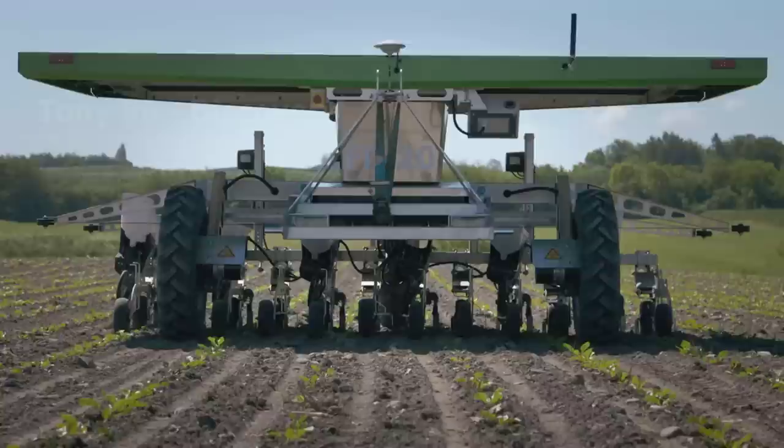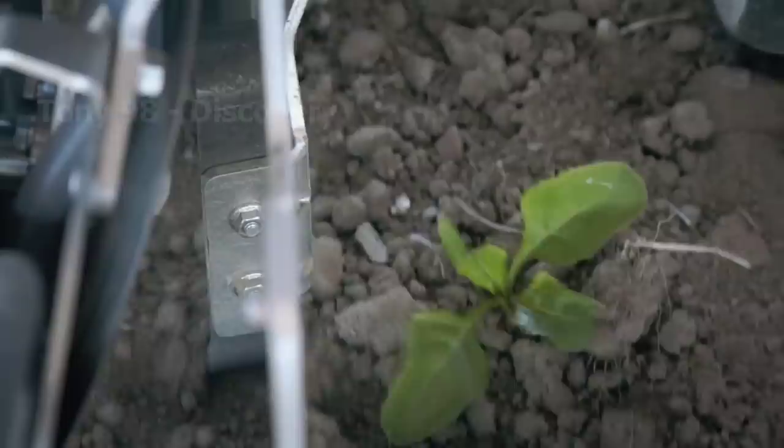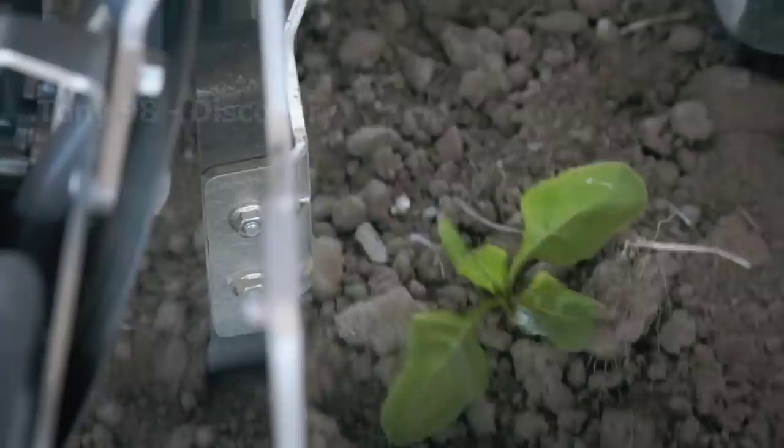The last modern agricultural device we will explore is a solar powered robot. This machine is capable of automatic and extremely precise seeding and weeding. Thanks to a modern sensor system, this machine can weed without affecting the crops.